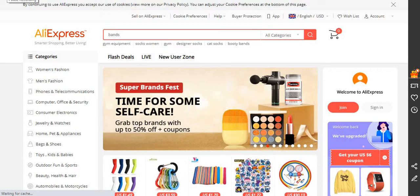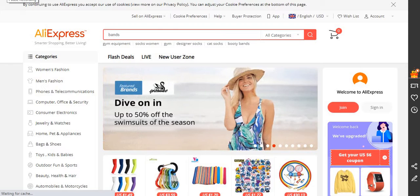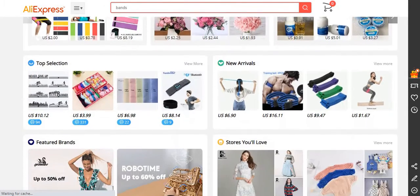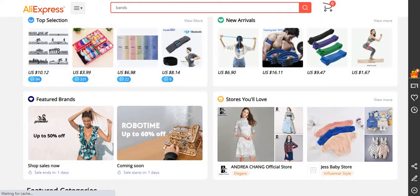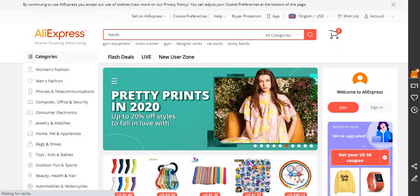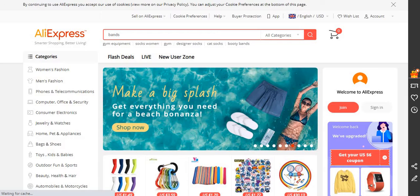Hi guys, welcome back to another video. In today's video I'm going to be showing you a few alternatives to AliExpress. We are currently on the AliExpress website and we're going to be going through three other websites that you can get your products from. I haven't mentioned a few of these in my previous videos, so do check out my previous dropshipping Shopify videos.